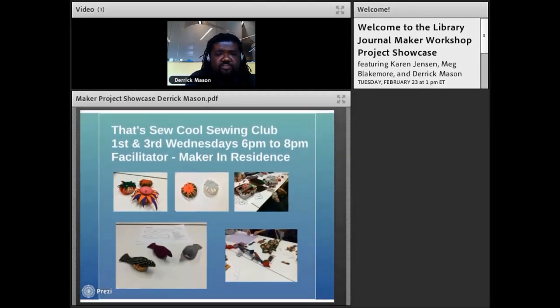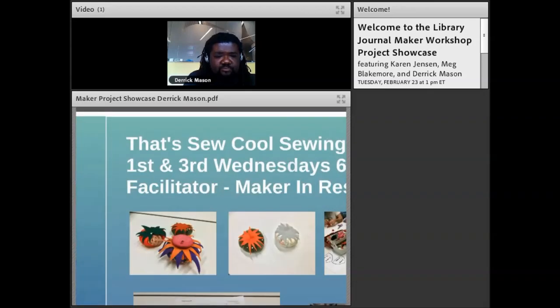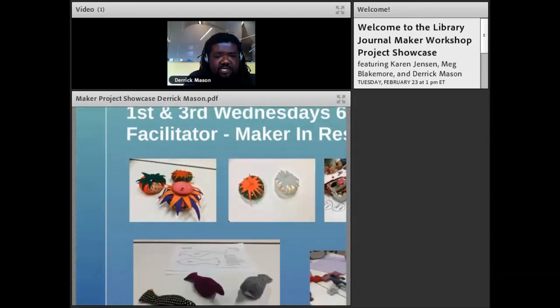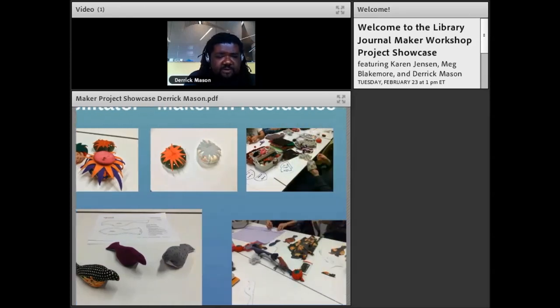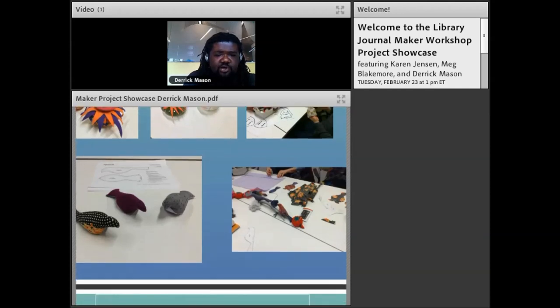The sewing club is called the 'That's So Cool Sewing Club.' Recent items created at the club include pin cushions, stuffed animals, and birds — all hand-sewn items made in the makerspace.